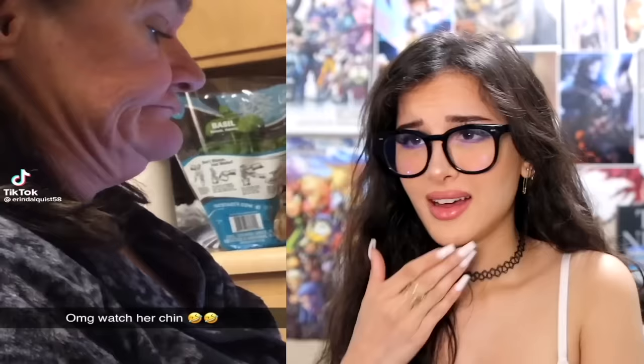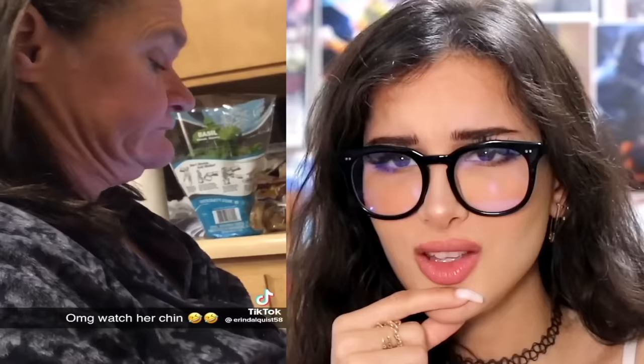OMG, watch your chin. How does she move this part up? You can't move that unless you are the crimson chin himself. She could literally make the tip of her chin touch her lip. A skill.